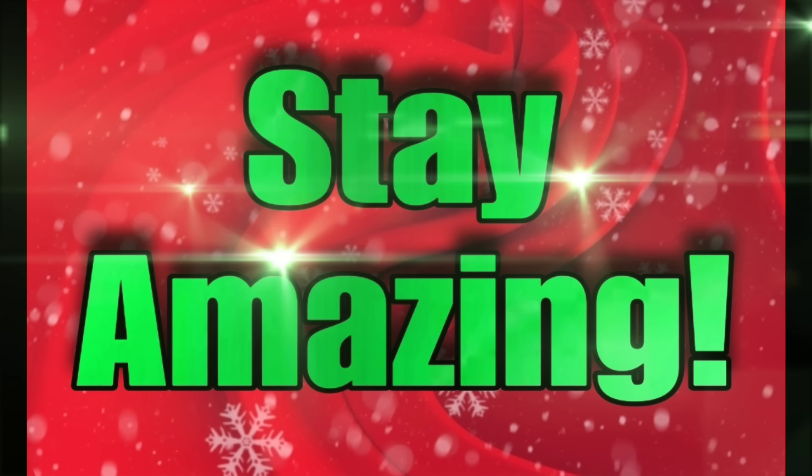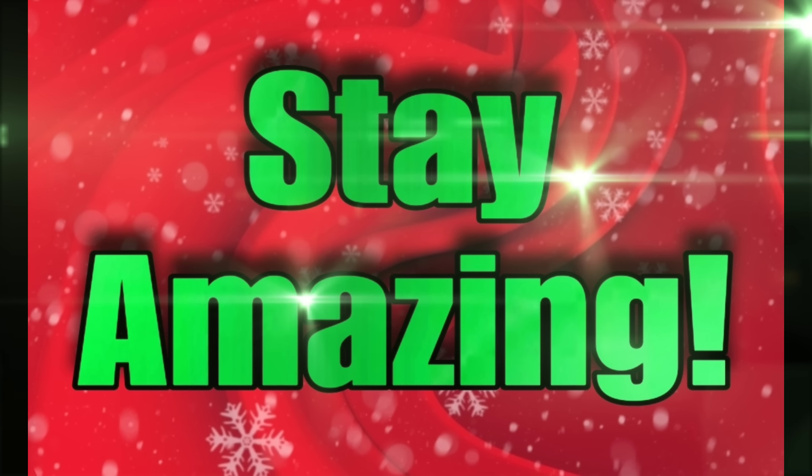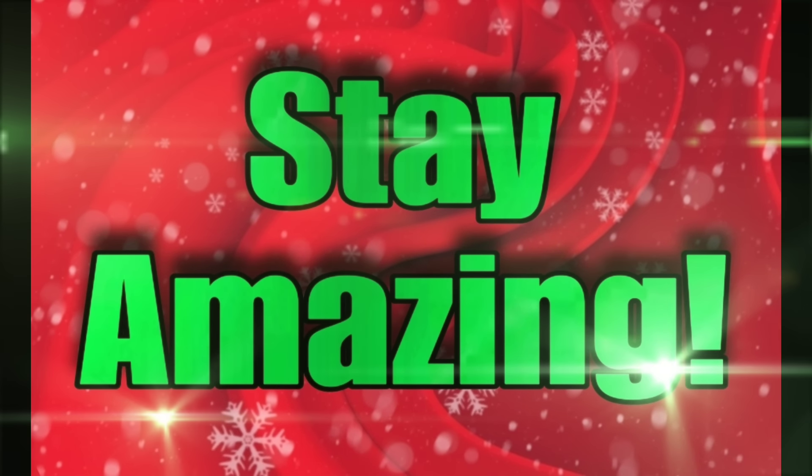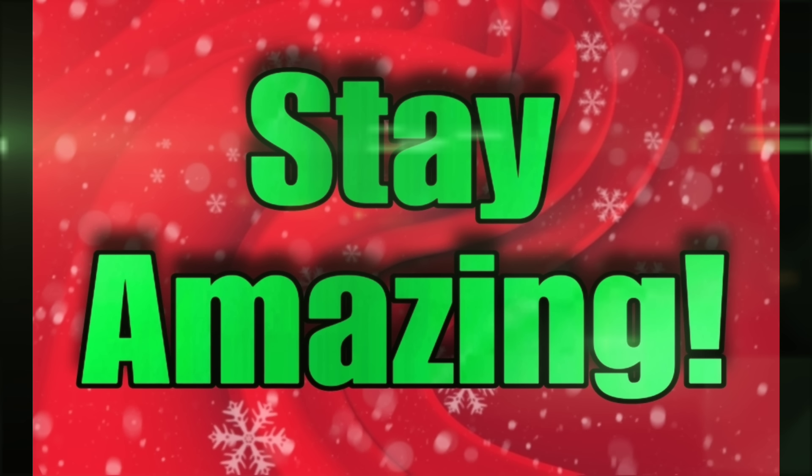Thanks for your patience on me getting this video out to you. I hope you guys are having a wonderful weekend. That's all I have for you in this one, and I will talk to you in the next one. Bye guys.